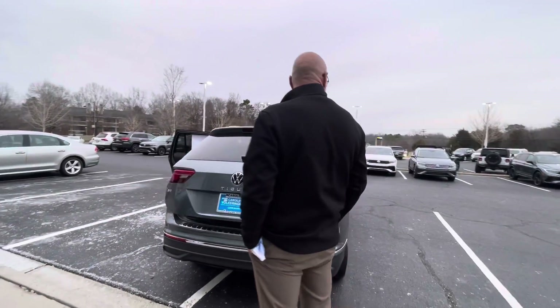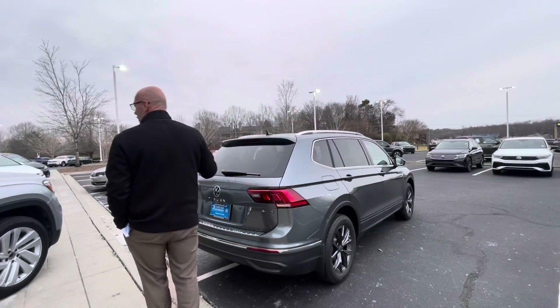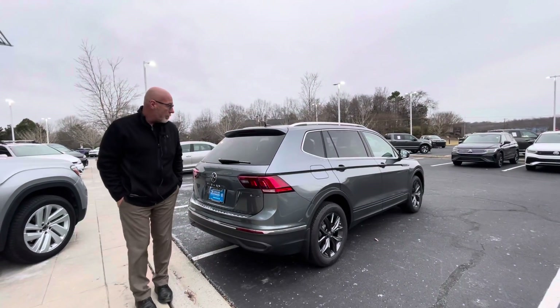This one — we have six Tiguans in inventory right now. They don't last long.